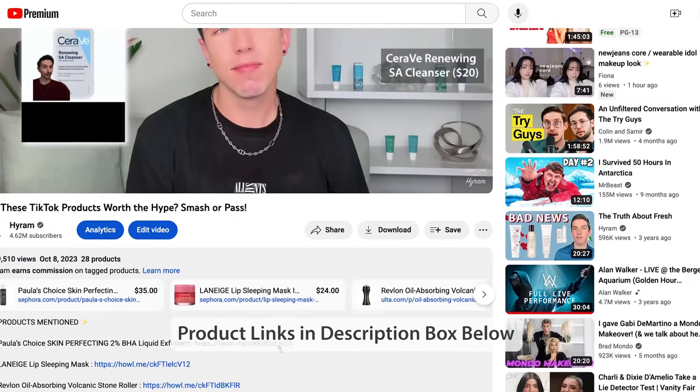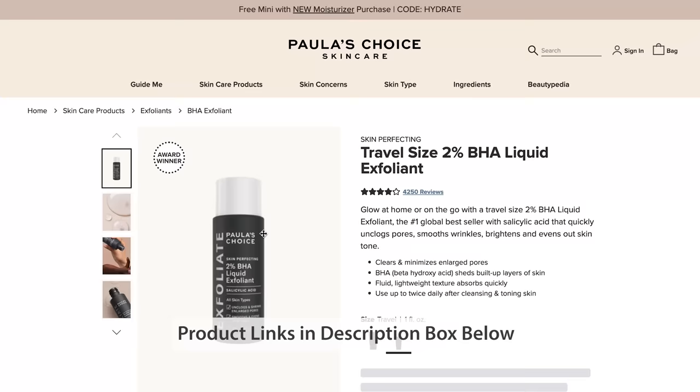I want to tell you guys all about the trip, what happened, the highlights, and I want to do it while I test out some Korean skincare products that I bought when I was there. I'm so excited, so let's just jump into it. All the products I'm going to be using will be linked in the description box below. Let's use some Korean skincare and do this.